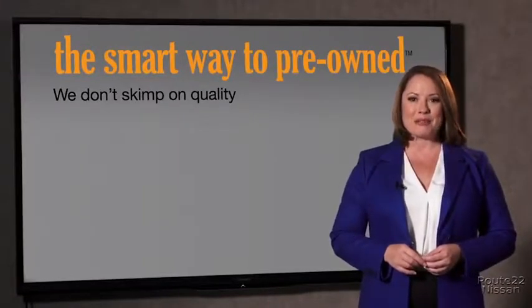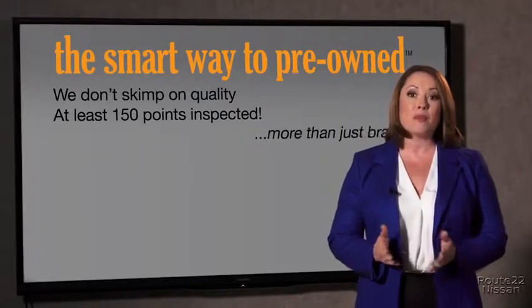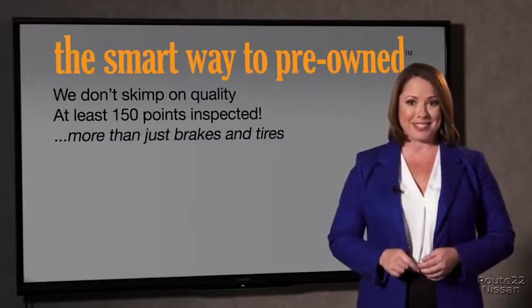That's why we don't skimp on quality. All of our pre-owned vehicles go through at least a rigorous 150-point inspection, checking more than just brakes and tires. The best thing I like about smart way to pre-own, besides the great price I got, is that I know I bought a good car.